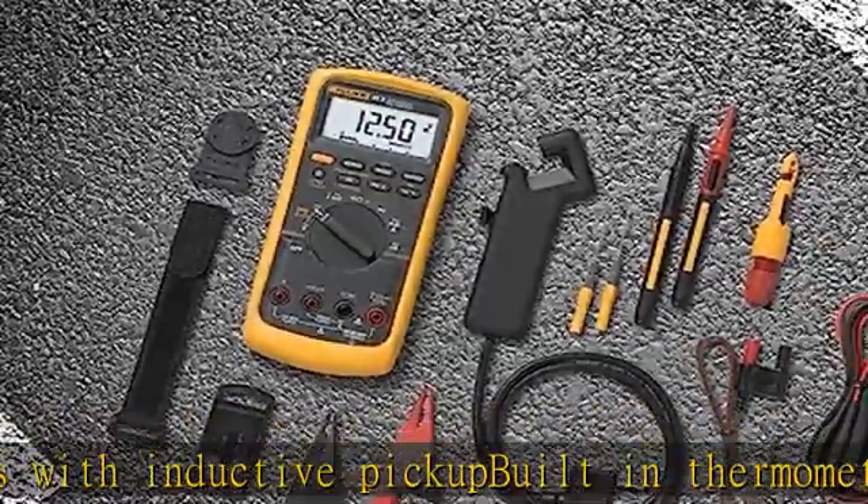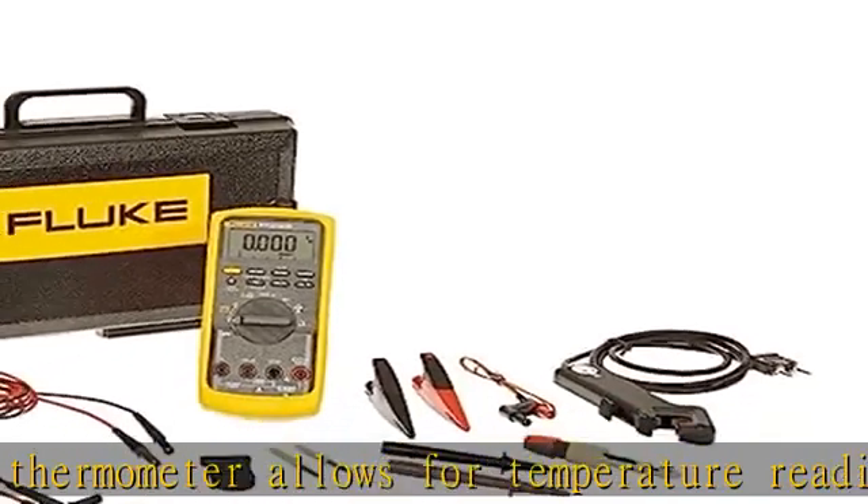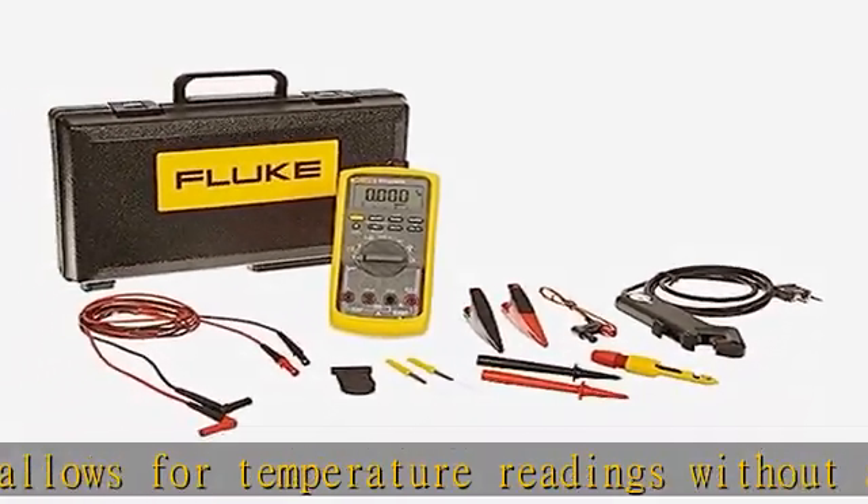Resistance, Continuity, and Diode Test. RPM measurements with inductive pickup. Millisecond pulse width measurements for fuel injectors.